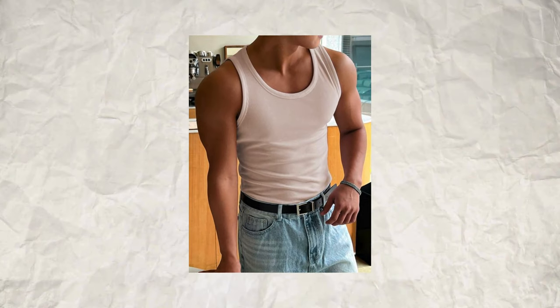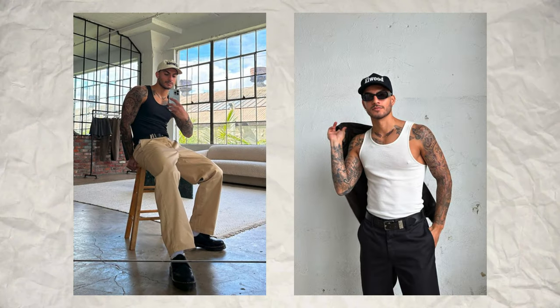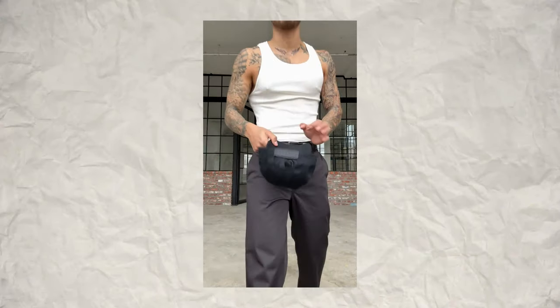Tank top — a versatile piece for layering any summer outfit. It's all about comfort without sacrificing style. For those scorching summer days, a tank top is a must-have. You can't go wrong with a tank top.